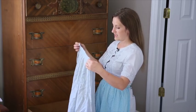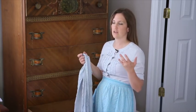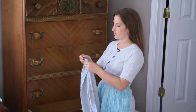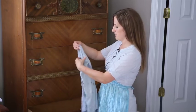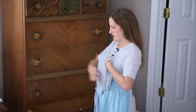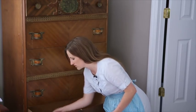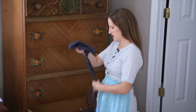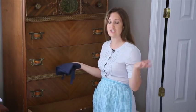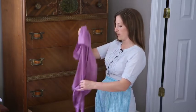Now just decide what things you actually use, and what things you don't use can be donated to a local thrift store. Everything that you're going to use will just be folded nice and neatly and stored back into the drawer in an organized fashion. I'll go through and fold everything nice and neatly — I can even arrange it by color if I want to. All my blue and purple aprons will go in this corner.